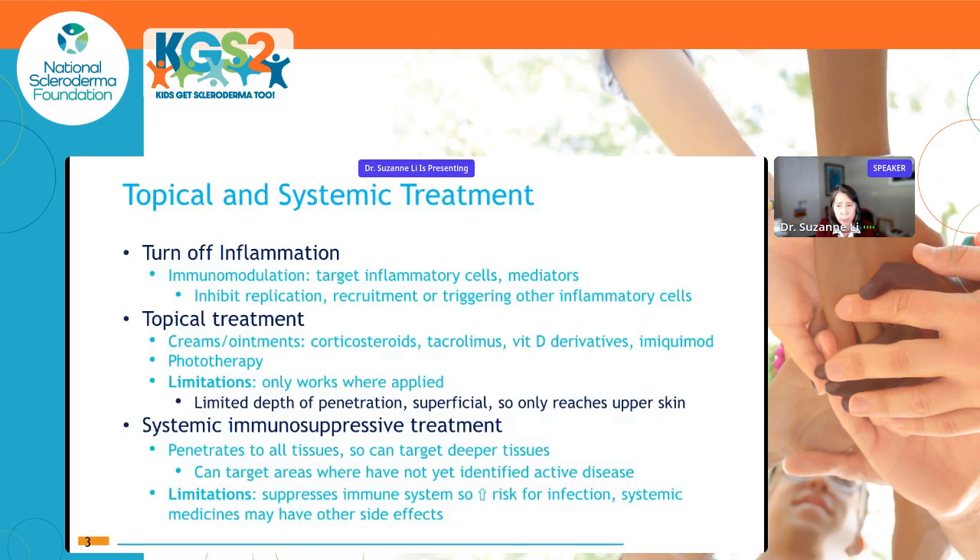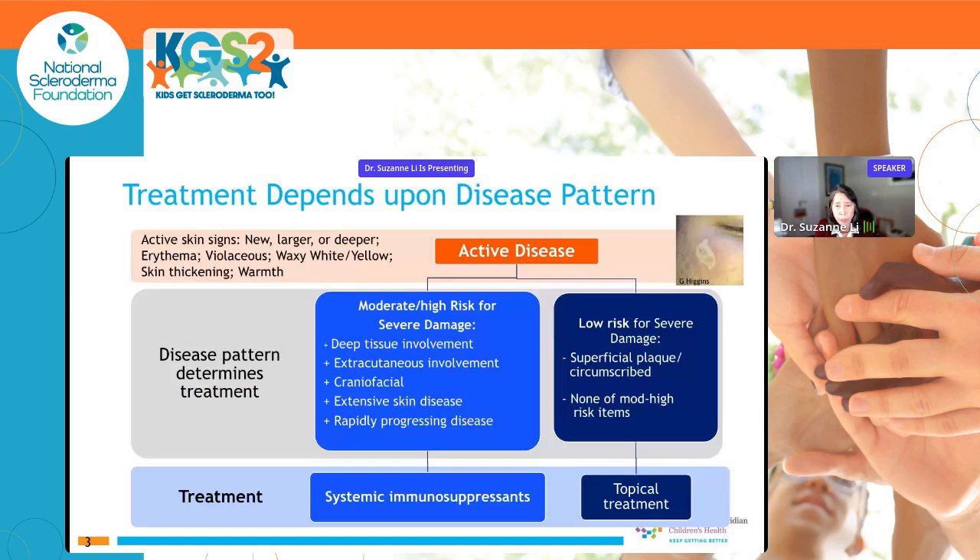The limitation of systemic immunosuppressants is an increased risk for infection and other side effects. Treatment depends upon the disease pattern. Signs of active skin disease include lesions that are newer, larger, or deeper; erythema or violaceous color; waxy white or yellow appearance; skin thickening; and warmth. For low-risk patients — such as a superficial plaque lesion with no extracutaneous involvement — topical therapy may suffice. For moderate or high risk — deep tissue involvement, extracutaneous involvement, craniofacial involvement, extensive or rapidly progressing disease — systemic immunosuppressants are needed to gain control as quickly as possible.